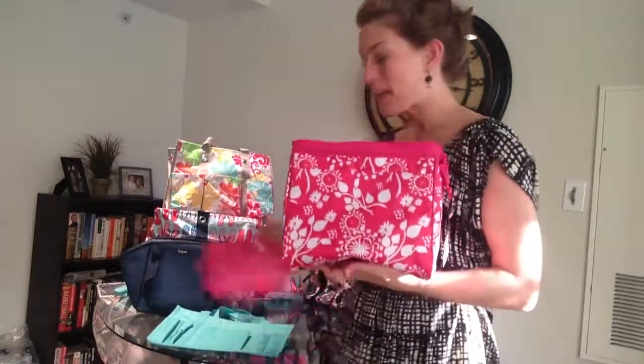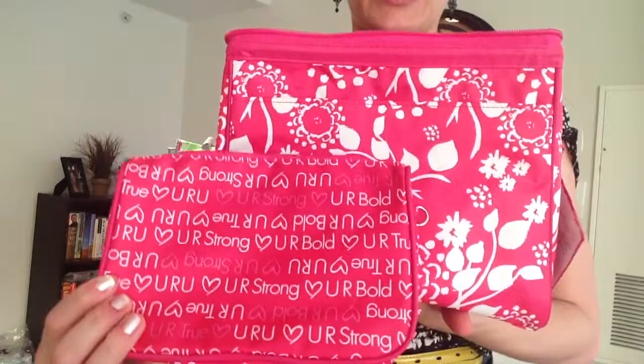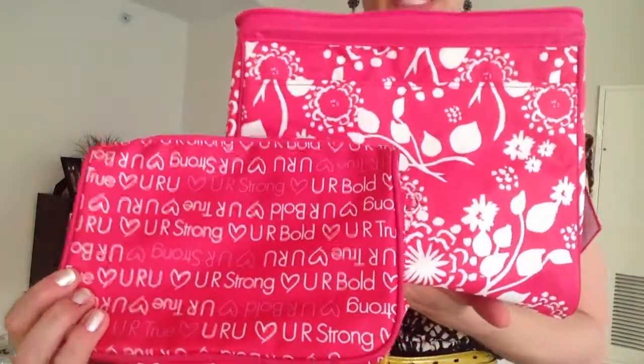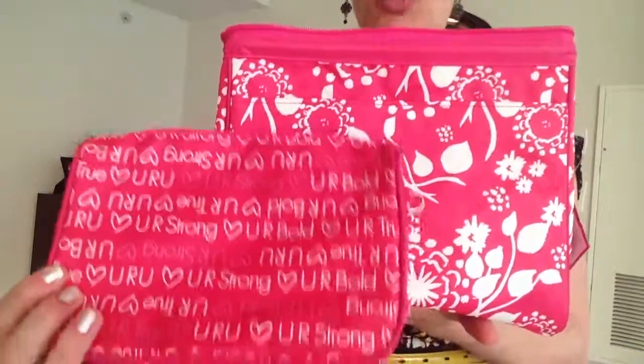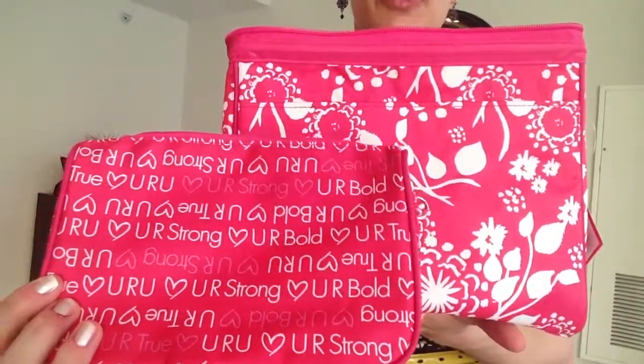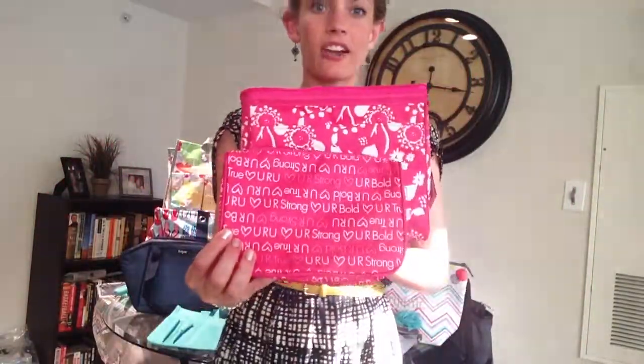But this is our cosmetic bag set, and the pattern that you are looking at right here is our You Are You pattern, which again is part of our 31 Gives charity. A portion of any purchase in this particular pattern will go to Girl Talk, which is one of 31's charities to work to build confidence in young women and girls. Right here is our cosmetic bag set — have fun shopping!